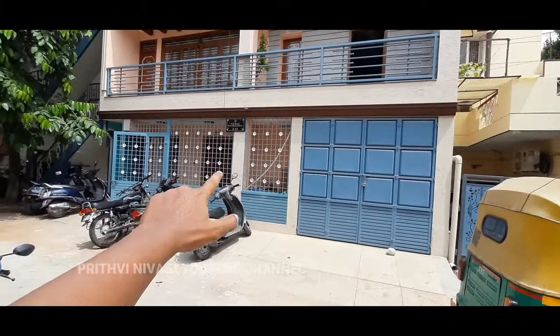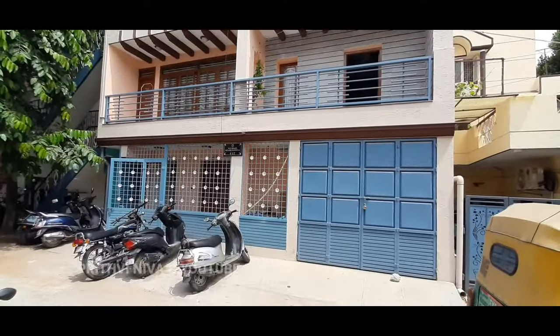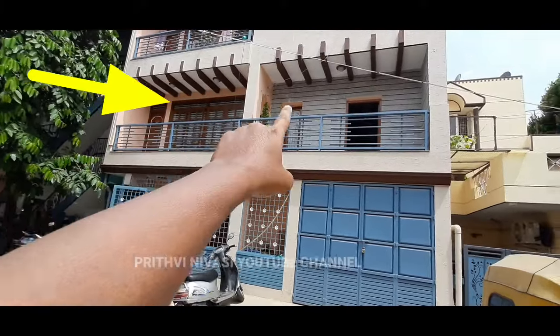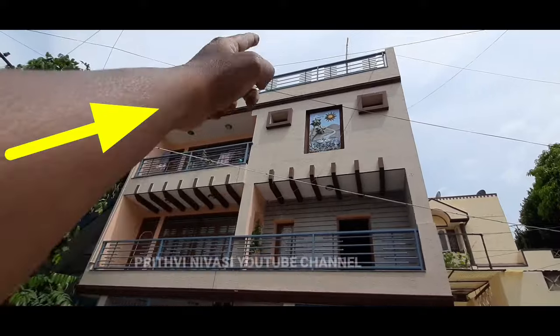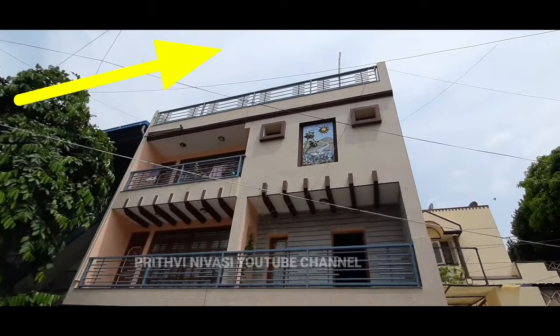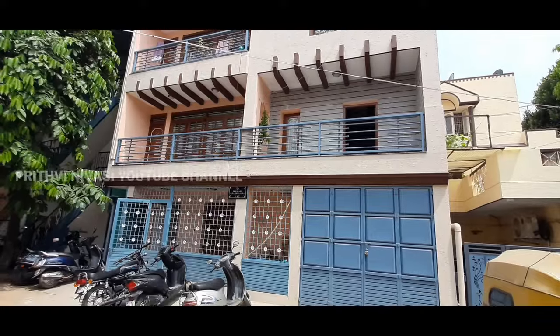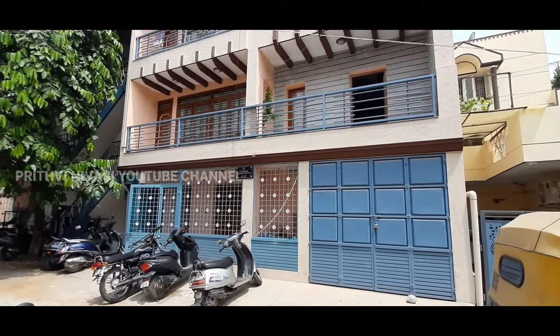I'll reveal the price of both properties soon. This property has car parking, a 1 BHK on the ground floor, two 1 BHK units on the first floor, two 1 BHK units on the second floor, and a room with kitchen on the top floor — six units in total with an expected rent of 60,000 rupees.